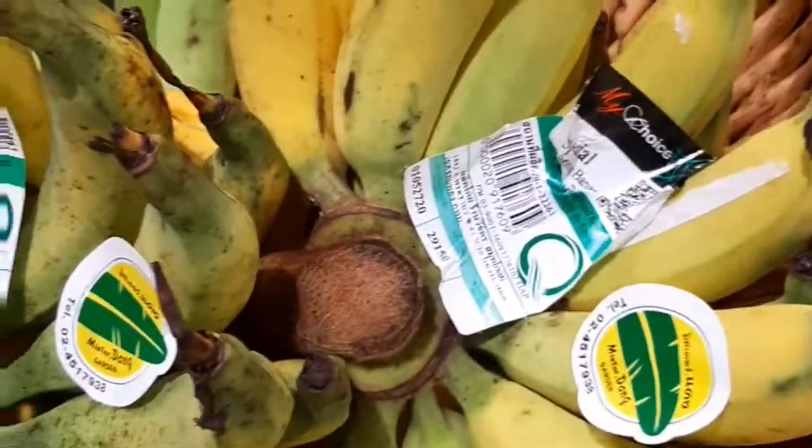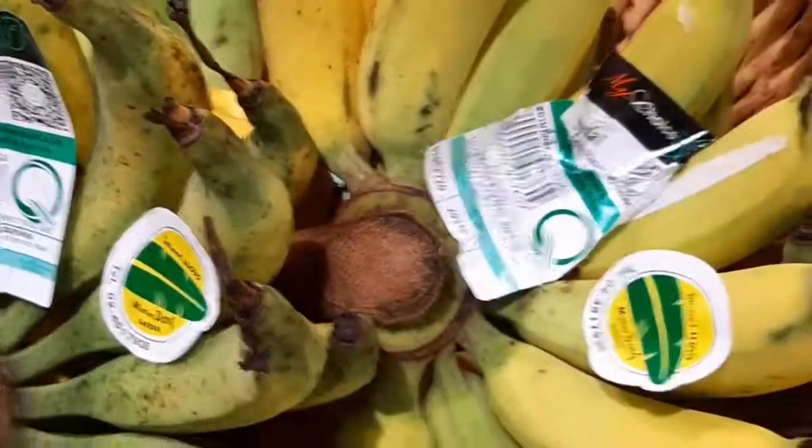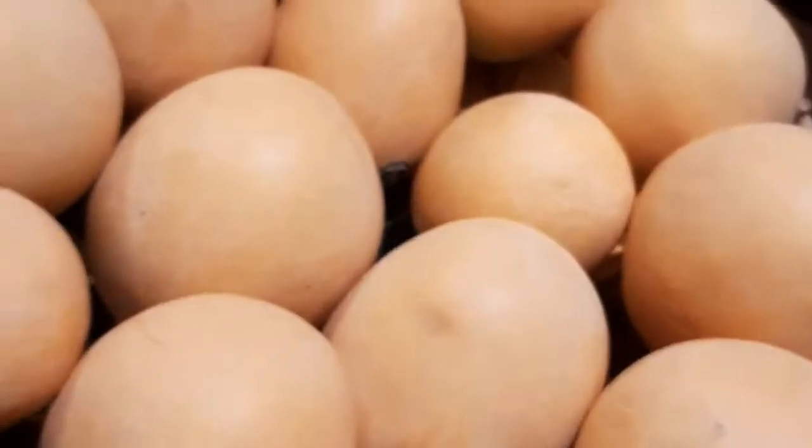Banana. This is Japanese banana. This is Asian banana and this is Roger's banana. And look at this — this is Brazilian mango.